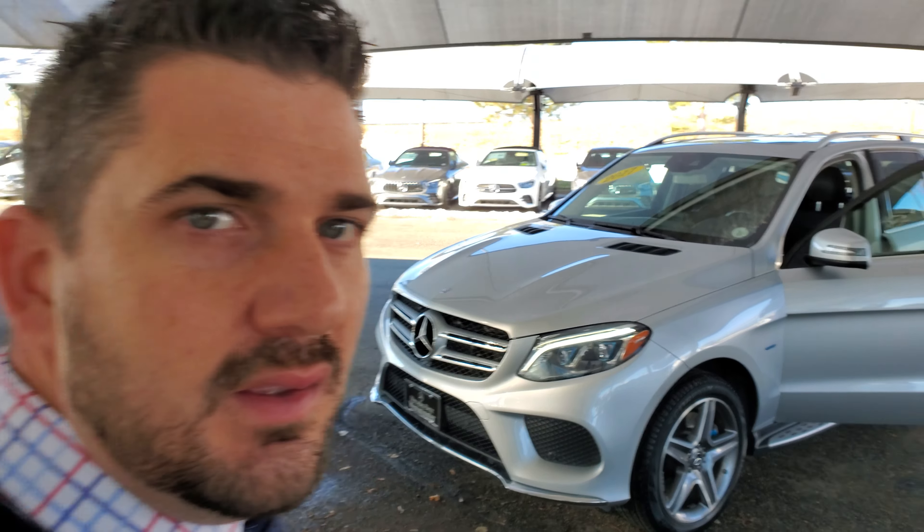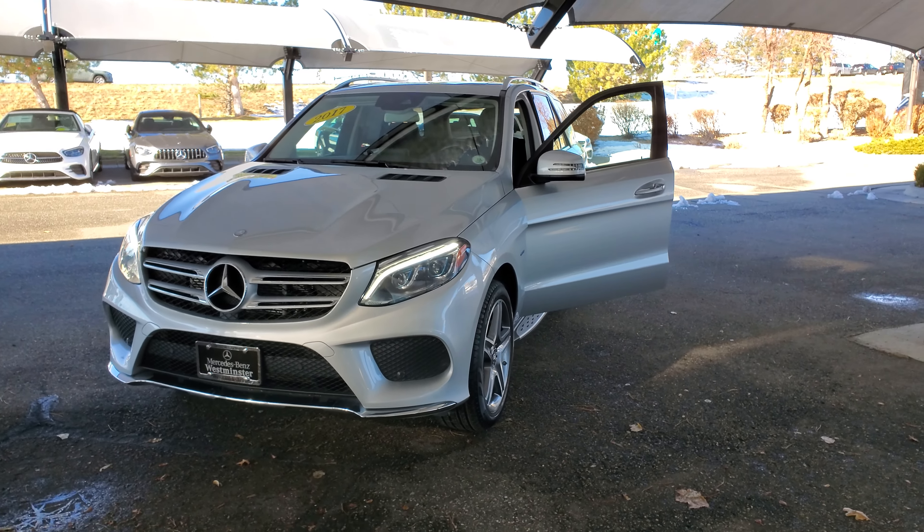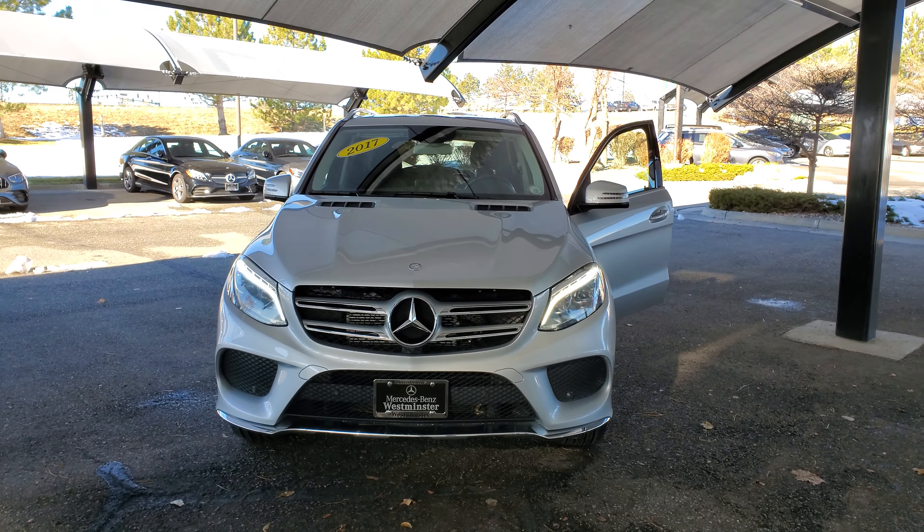Hi, this is Tomas with Mercedes-Benz of Westminster. I thought I would take a quick walk-around video on this GLE 550. I thought it would be a better option than just sending you a couple pictures, since we don't have the ones taken from the photographers.